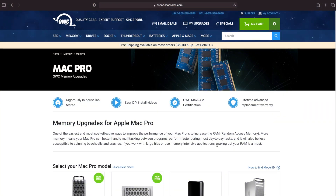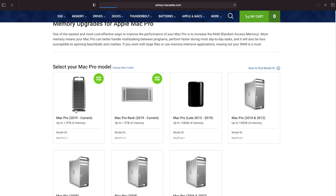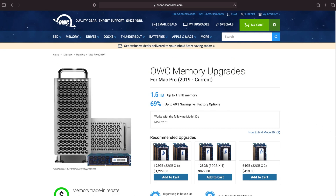OWC sells memory upgrades that you can install in certain Mac Intel models to increase the amount of physical memory.